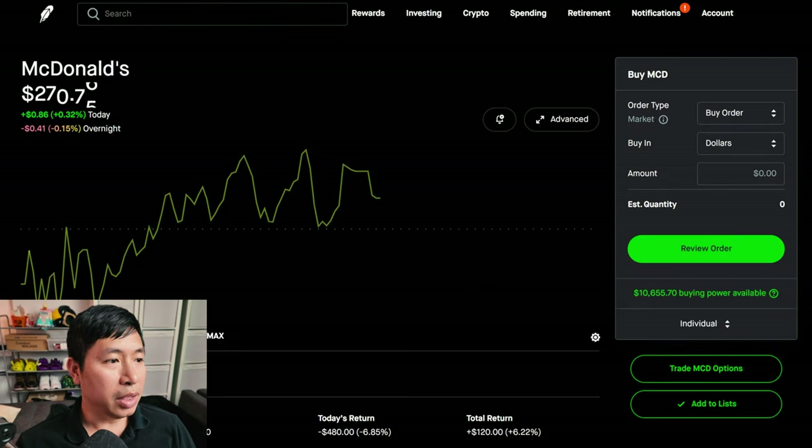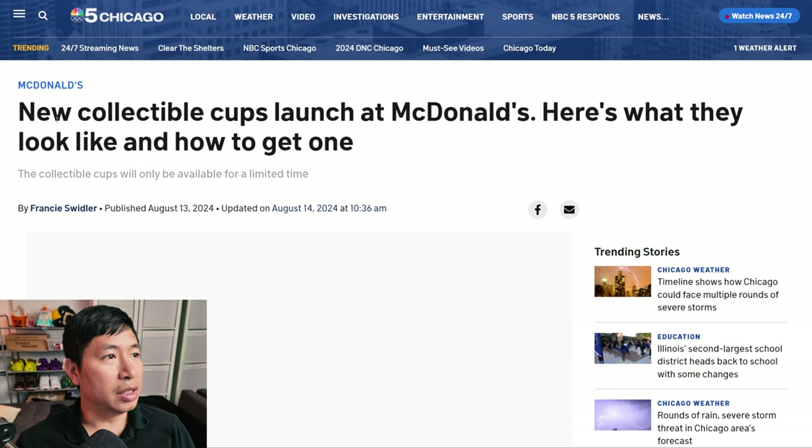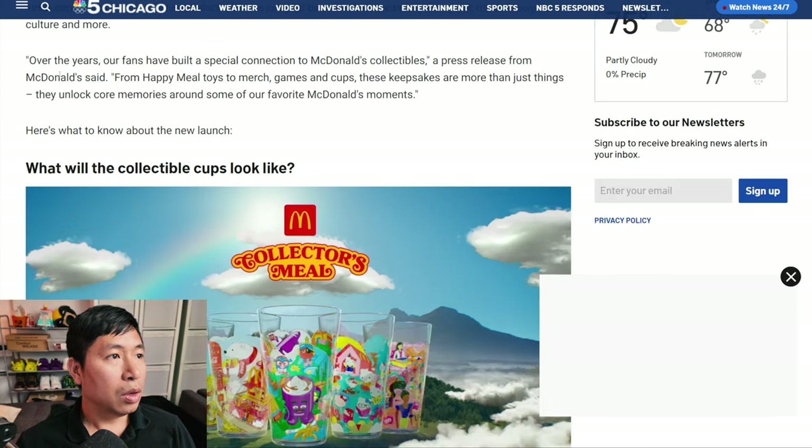One thing I wanted to talk about is they released a new type of meal. McDonald's released something new — new collectible cups have launched at McDonald's. The collector's meal features a choice of breakfast or lunch items along with one of six collectible cups inspired by the chain's connection to iconic toys, movies, pop culture, and more.